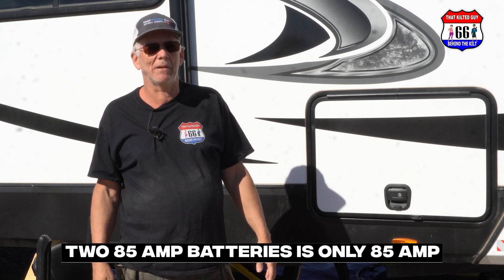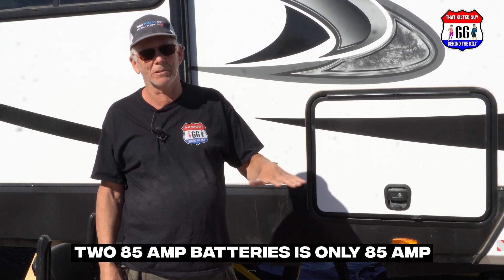Our dealer had put two 85-amp-hour batteries on here, which sounds like 170 amp-hours — but with lead acid it's not. Two 85-amp-hour batteries in series is effectively only 85 amp-hours, because with lead acid you should only draw them down to no more than 50% state of charge. So you effectively only have half the total output, and we realized we needed more amp-hours out of our battery.